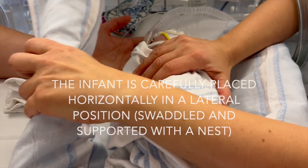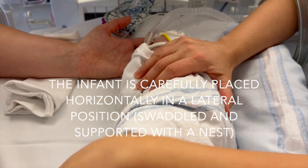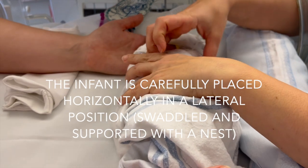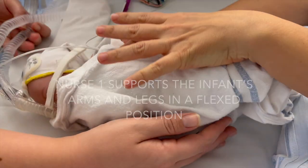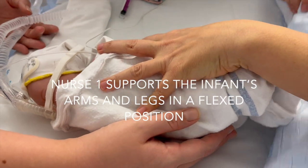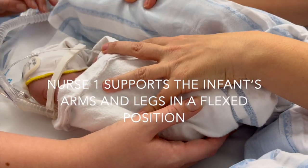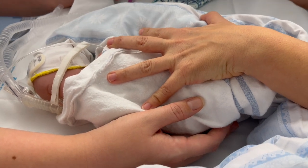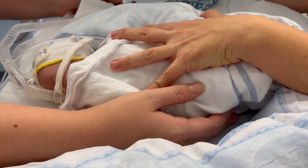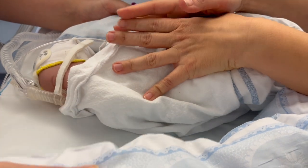When everyone and everything is ready, the infant is carefully placed horizontally in a lateral position, kept swaddled and supported with a nest. Nurse 1 supports the infant's arms and legs in a flexed position close to the body with her hands. In this way, Nurse 1 can see and feel the infant's breathing, body movements, and muscle tone as part of the Comfort Neo score.